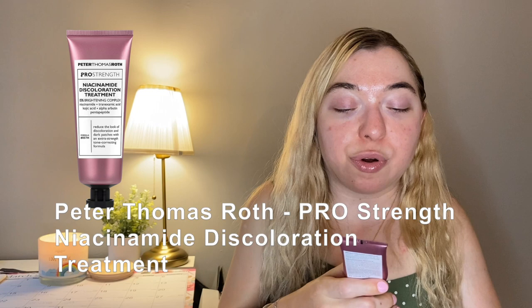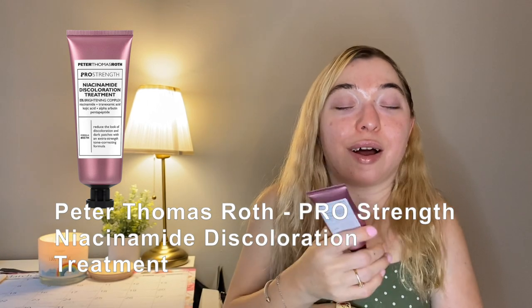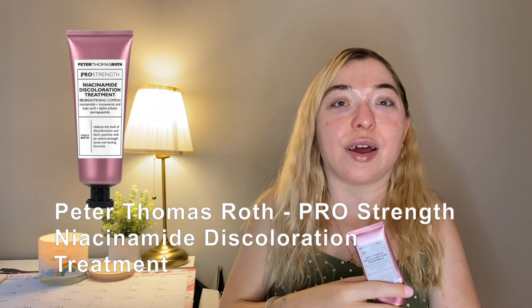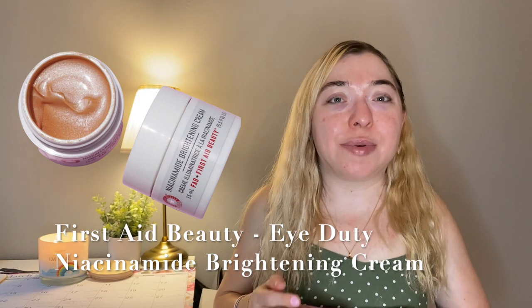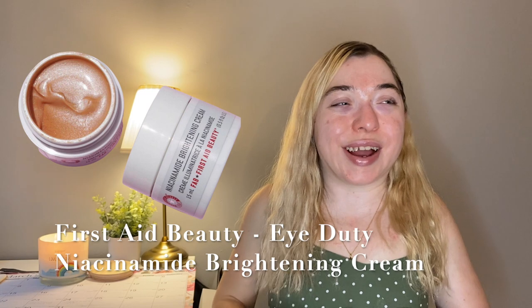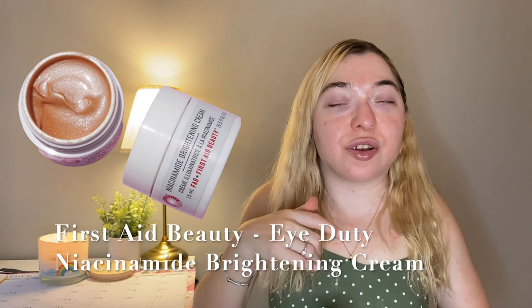Something I use both morning and night is the Peter Thomas Roth Pro Strength Niacinamide Discoloration Treatment — it's supposed to reduce the look of discoloration and dark patches. Niacinamide is absolutely great for pigmentation — this is the thing you want to use to brighten and for pores. I use it where my pores are biggest, along the cheeks next to the nose and on the nose. There's also a First Aid Beauty under-eye brightening niacinamide cream recommended by Hiram that I'm using.